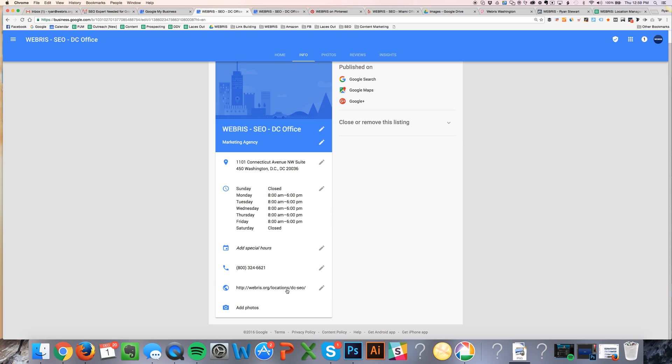This is really important too — a lot of people will have this linking to their homepage. What you want to do if you have multiple locations is have a dedicated page on your site for each location. I'm going to show you that in one second. If you only have one location, just use your homepage here — that's absolutely fine.